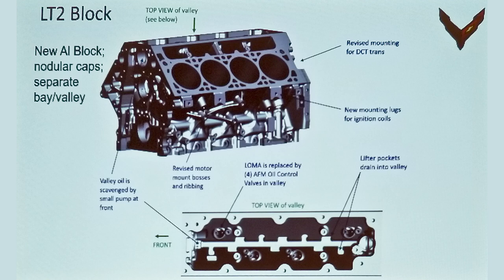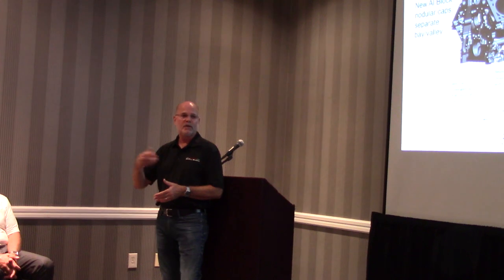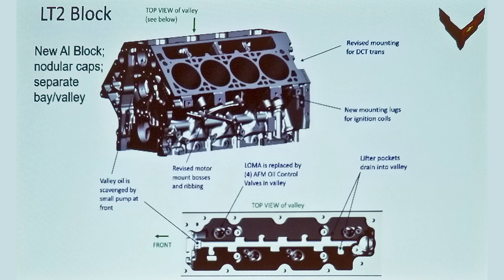Having more scavenge pumps made a significant difference in making sure all the oil is sucked out of the engine. If there's no oil getting to the crankshaft, you have less chance of aeration and less windage. Windage is a fancy way of saying that if the crankshaft is trying to whip through oil it's like pushing your hands through water — very difficult. If you push your hands through air it's much easier and the engine makes more power. We also changed the AFM system — Active Fuel Management, four-cylinder mode — to a new architecture called the LOMA, lifted oil manifold assembly, where the solenoids mount directly into the valley.